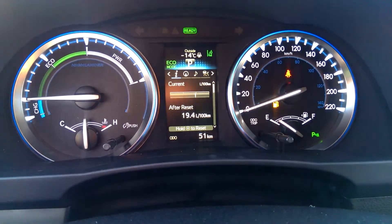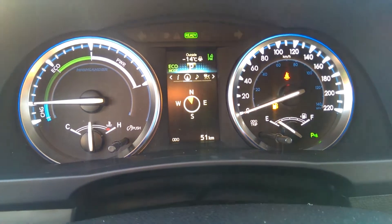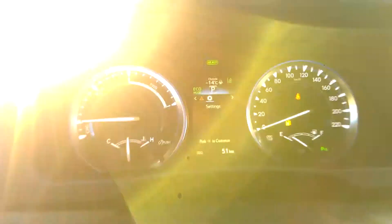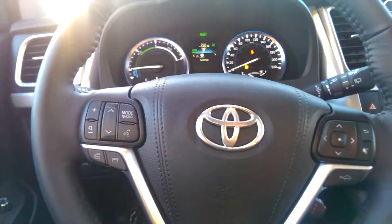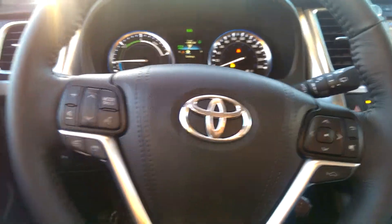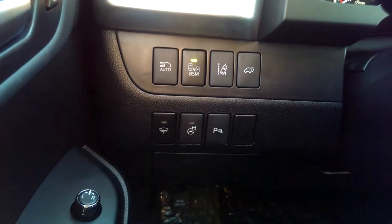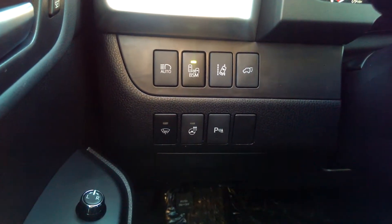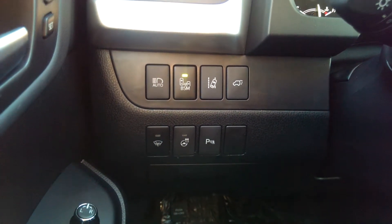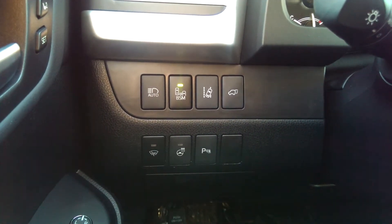Just like the other Highlander, you can see all of the different things on the screen — from directions to music, any warnings. You've got your functions on the steering wheel: Bluetooth, satellite radio, voice recognition. Again, being the Limited, it's got all the extras: the blind spot monitoring, the rear cross traffic control, the lane departure, and the parking sensors on the vehicle.